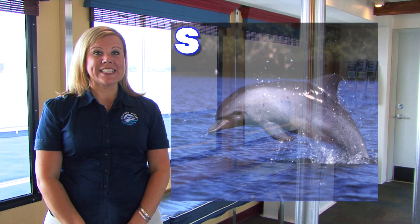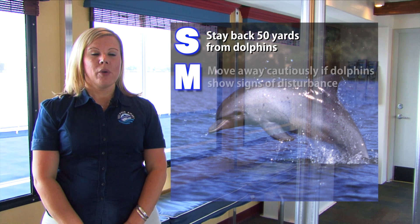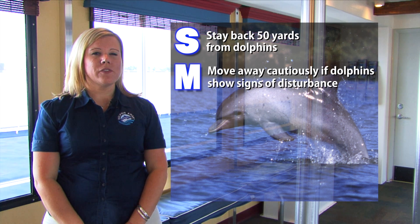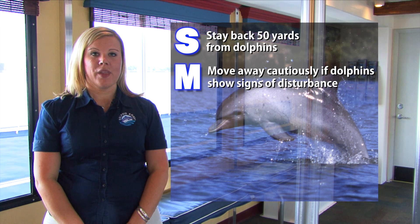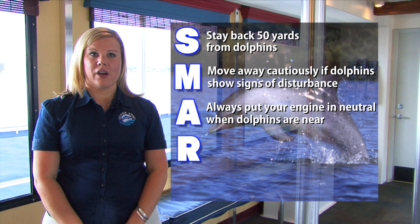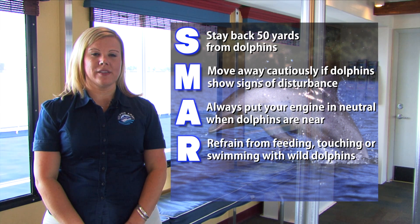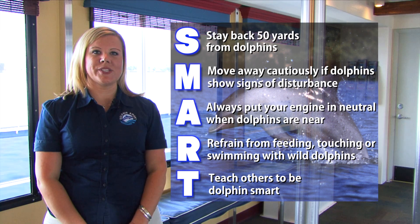SMART stands for: S — stay at least 50 yards away from dolphins. M — move away cautiously if dolphins show signs of disturbance. A — always put your engine in neutral when dolphins are near. R — refrain from touching, feeding, or swimming with dolphins in the wild. And T — teach others to be dolphin smart.